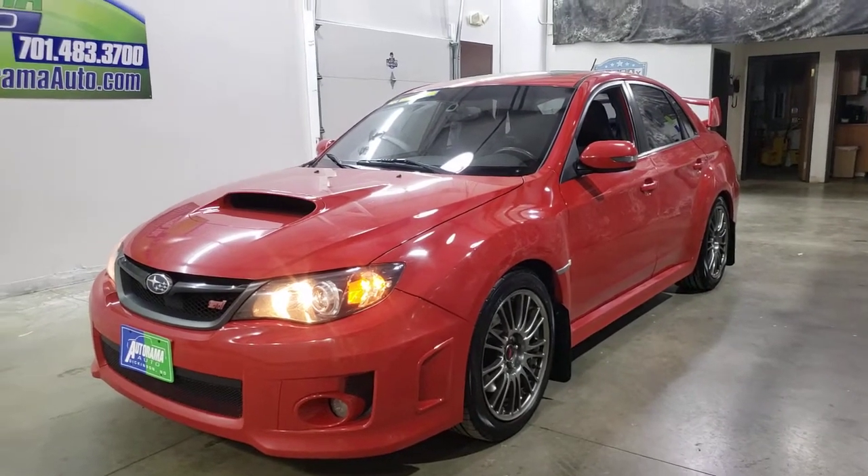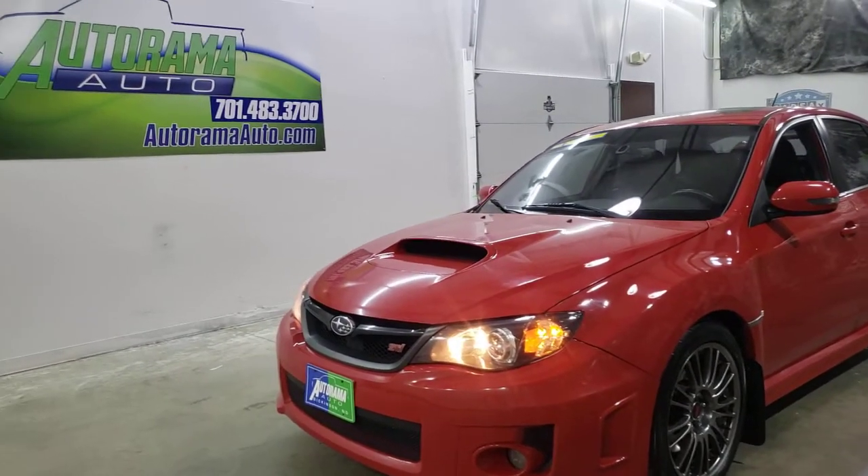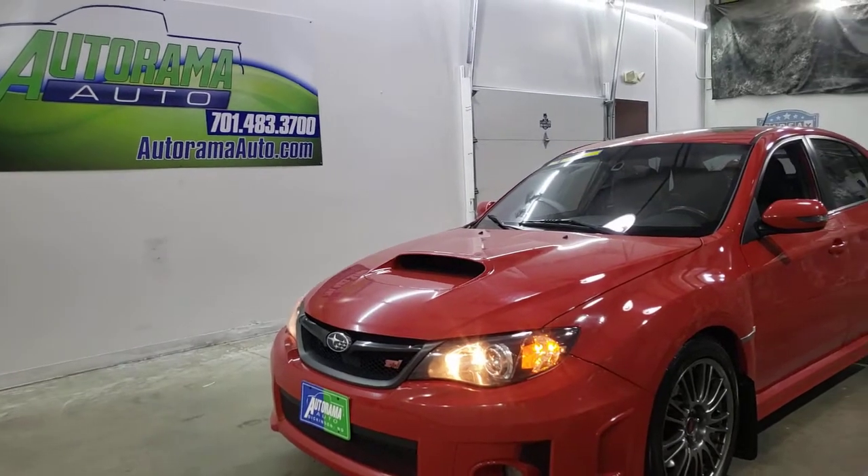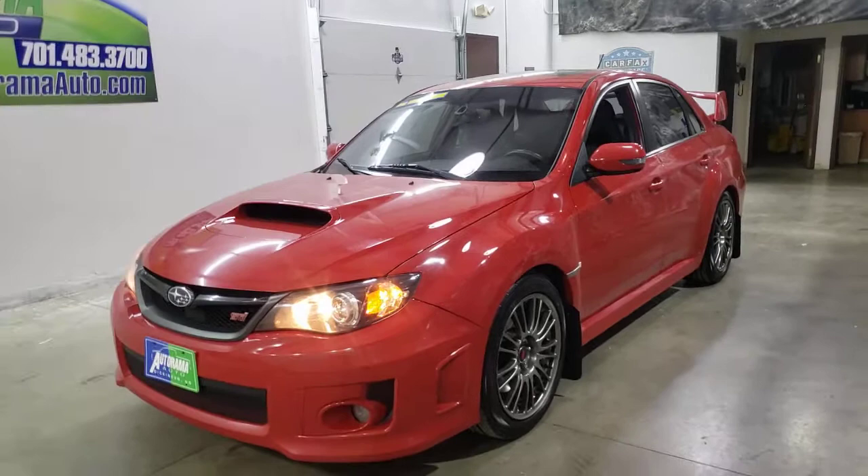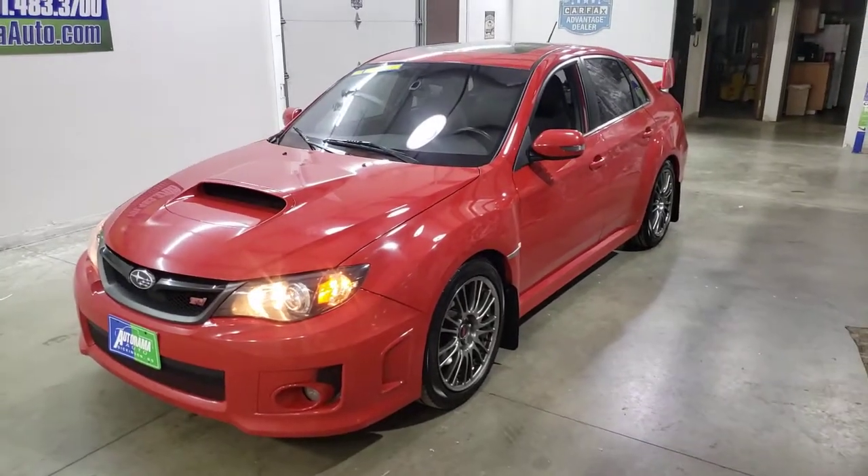Hey everyone, Carter, owner of Autorama Auto Sales here in Dickinson, North Dakota, AutoramaAuto.com. Let me walk you around this 2011 Subaru STI Limited.